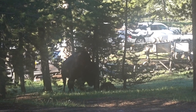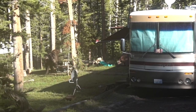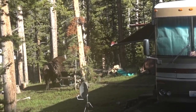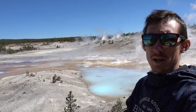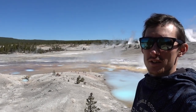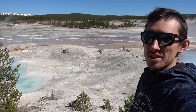The buffalo is now directly in somebody's campsite. Over at the Norris Basin geyser area, you can just see all these fumaroles - steam vents - all over the place. Yellowstone is a supervolcano and this is evidence of it.